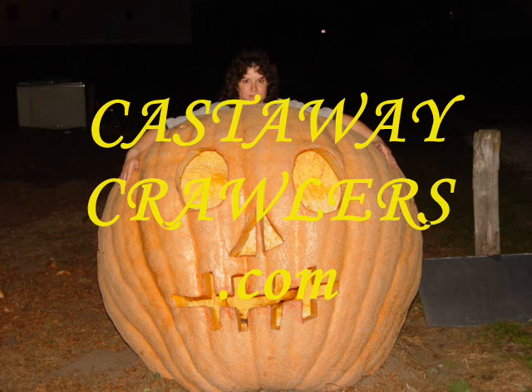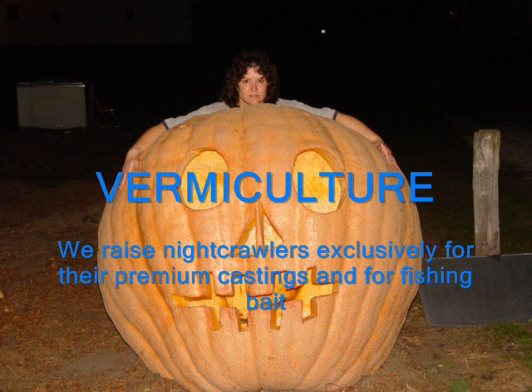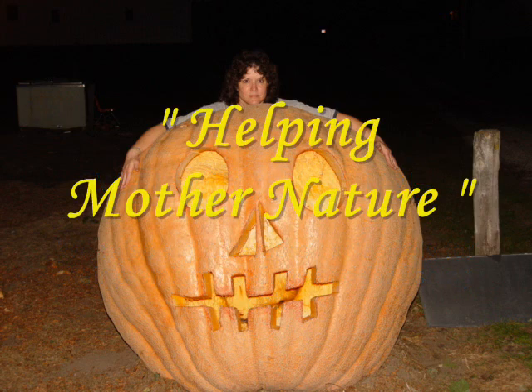Welcome to Castaway Crawlers. We are a vermiculture business that utilizes controlled environments to raise hybrid European night crawlers mainly for their castings and for fishing bait.